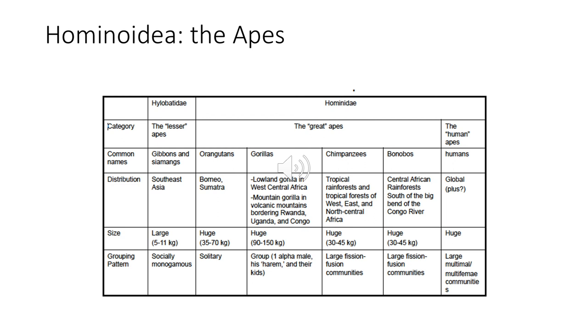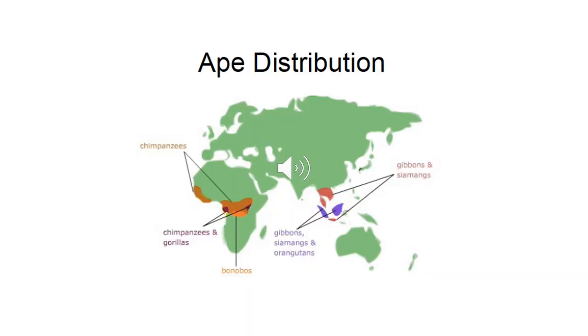And then finally we have the human. We are distributed globally — the most prolific of all the primates. We live in large multi-male, multi-female communities in general, but we also have every type of social structure depending on where you are culturally. This distribution map is pretty much just referring to our non-human apes, which are going to be limited to Africa and Southeast Asia.